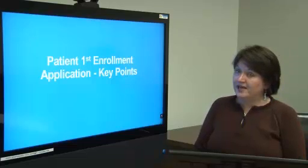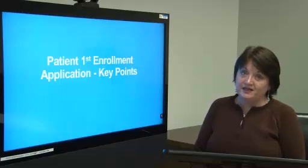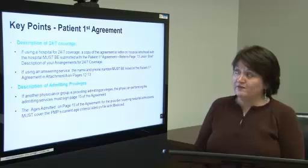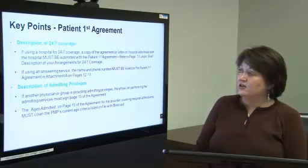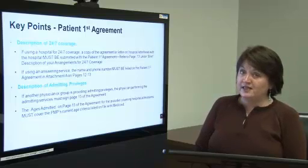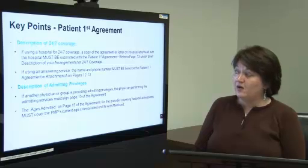Patient First enrollment application key points. These are points that provider enrollment at HP have found to be an issue. The first is the description of 24/7 coverage. If you are using a hospital for your 24/7 coverage, a copy of the agreement with the hospital or a letter on that hospital's letterhead must be submitted with the Patient First agreement. Refer to page 13 under brief description of your arrangements for 24/7 coverage. If you are using an answering service, the name and phone number of that answering service must be listed on the Patient First agreement in Attachment A on pages 12 and 13.